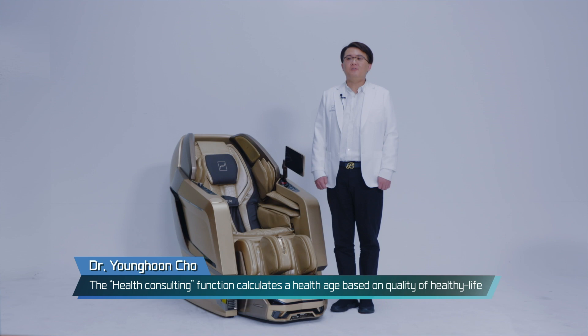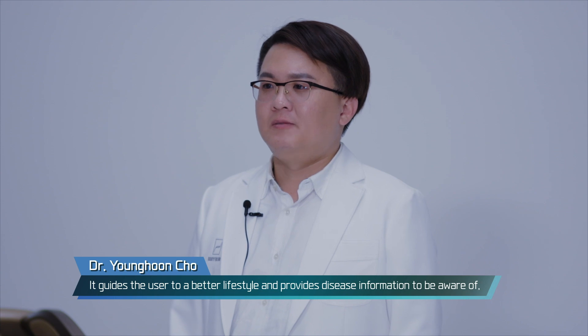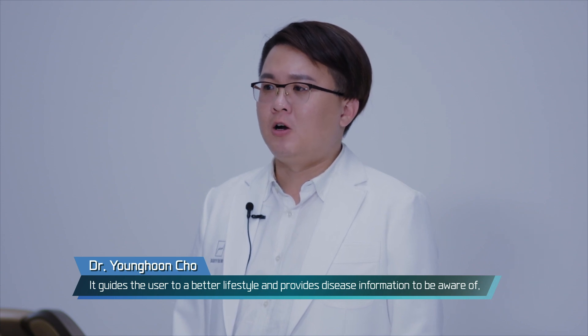The Health Consulting function calculates the health age based on quality of healthy life and guidelines through simple questions. It guides the user to a better lifestyle and provides disease information to be aware of, as well as a suitable massage program.